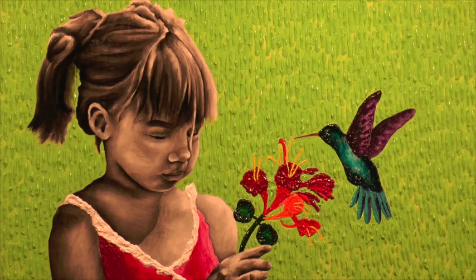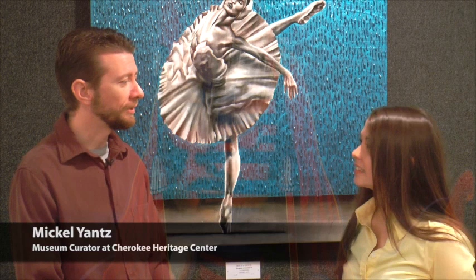We're here with Michael Yance, Museum Curator at the Cherokee Heritage Center. Michael, what can you tell us about the art show? We're really excited this year. We have a lot of new artwork by some of the artists you've seen in the past and we have a great group of new artists that have entered.